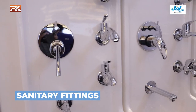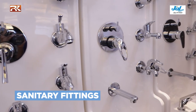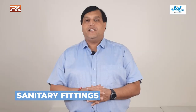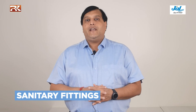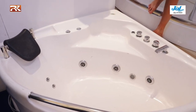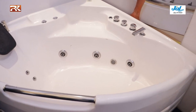We have wall mixers, single lever diverters, and flushing systems. We have a huge variety of overhead showers with multi-flows like cascade, rain, mist, and Bluetooth — yes, you could also listen to your songs while having a bath. We have a huge variety of hand showers as well. We even provide shower cubicles to separate your wet area and your dry area. Then we have bathtubs like jacuzzis, whirlpool systems, steam and sauna systems, and shower panels.